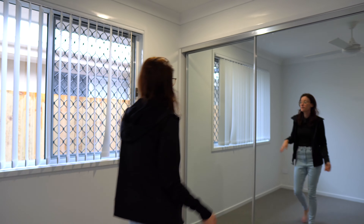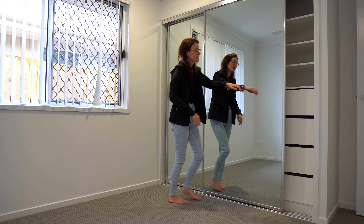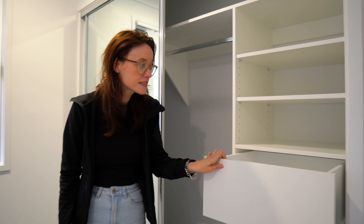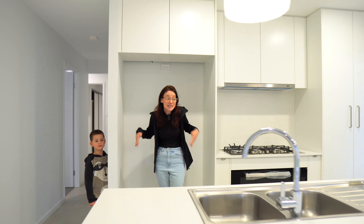Here we are in one of the kids' bedrooms. They're all pretty much the same. They have the same great built-in cupboards with drawers and shelves. So that is going to mean that they don't need any sort of external drawers in each room, which for a minimalist is ideal.